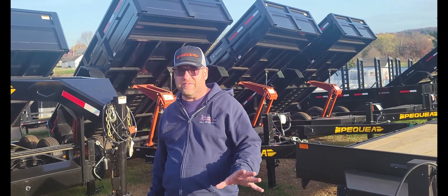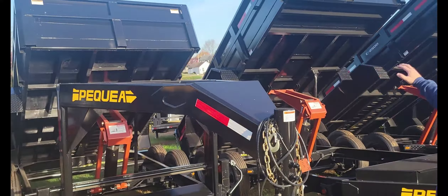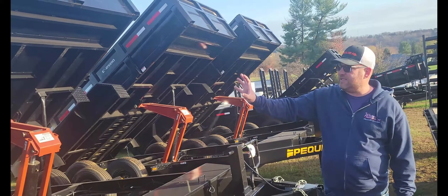Look at all these Pequea dump trailers! Pequea is a local company made in New Holland, Pennsylvania and Lebanon, Pennsylvania. Today we're talking dump trailers — we have Pequea gooseneck dump trailers and we have Pequea regular bumper pull dump trailers.